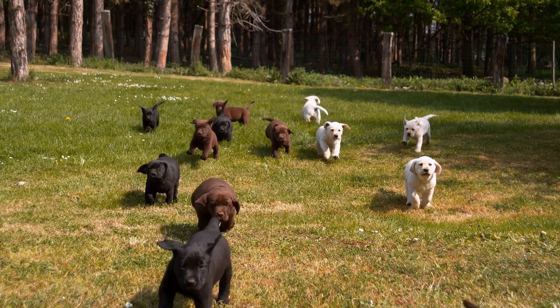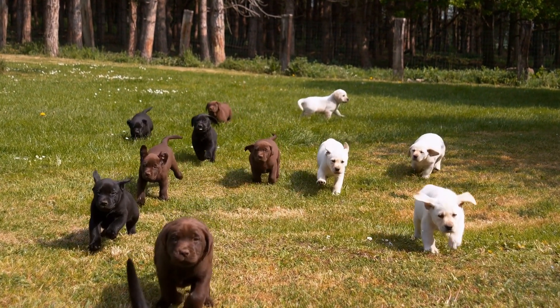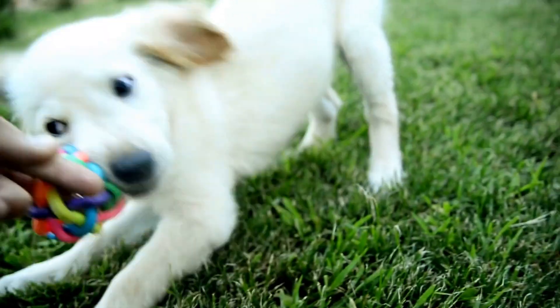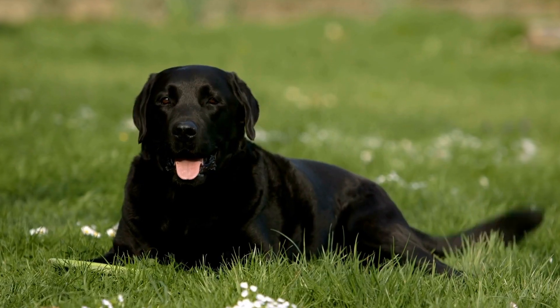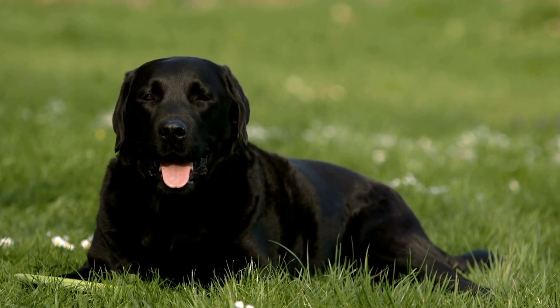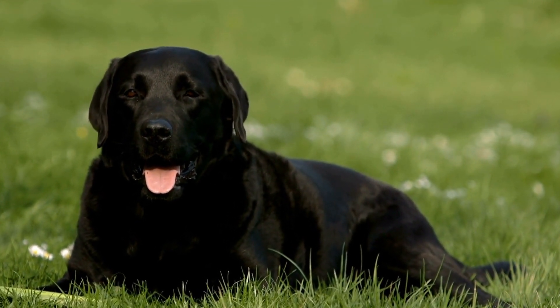Another important aspect of the ideal living situation for a Labrador is a loving and active family. These dogs thrive in homes where they are included as part of the family and given plenty of attention and affection. Labradors are social animals and can become bored or anxious if left alone for long periods of time. If you are away from home for most of the day, consider getting a dog walker or enrolling your Labrador in doggy daycare to ensure they get the mental and physical stimulation they need.